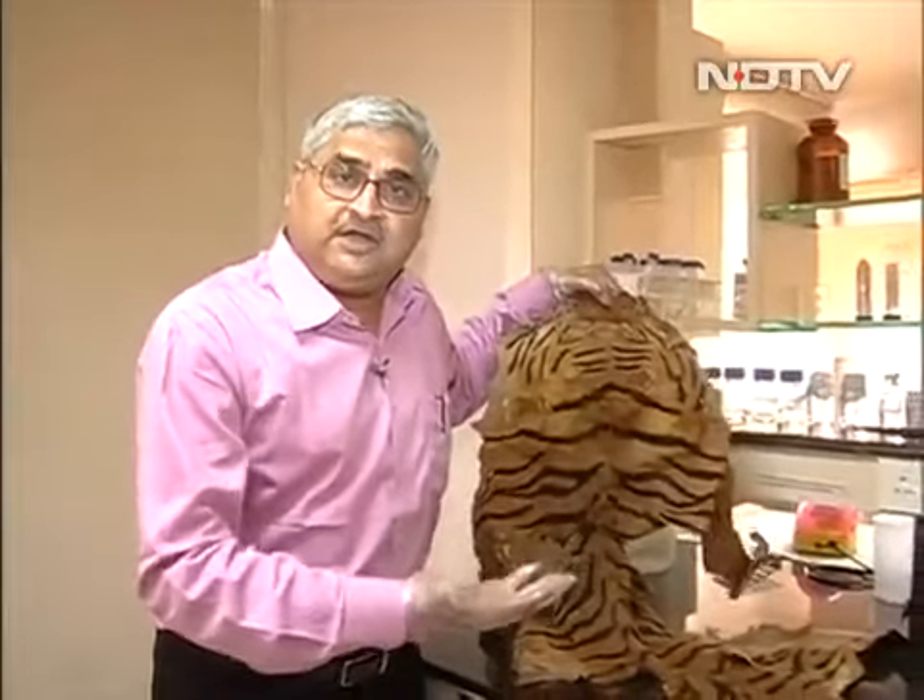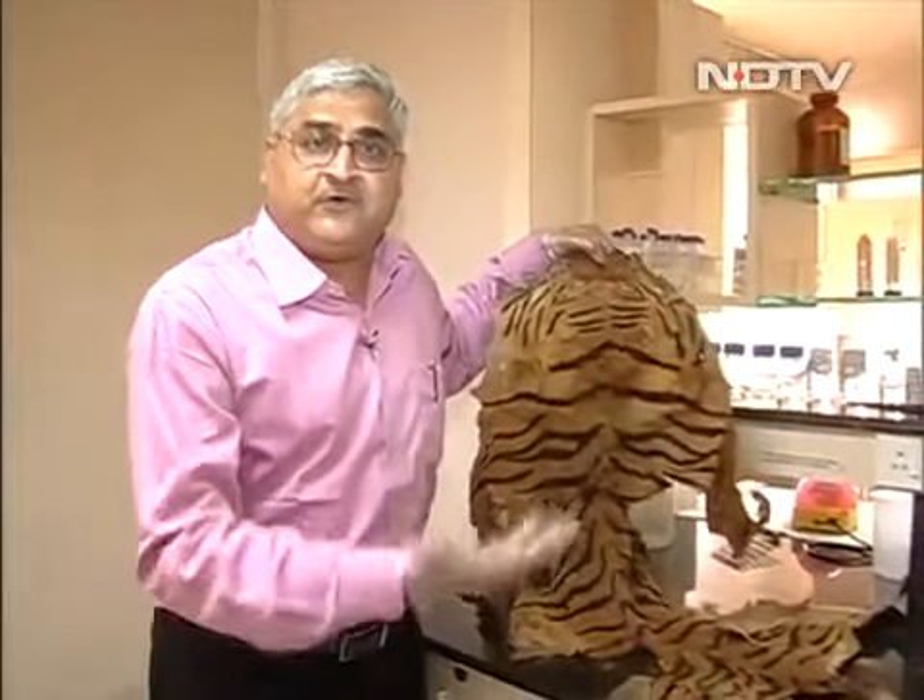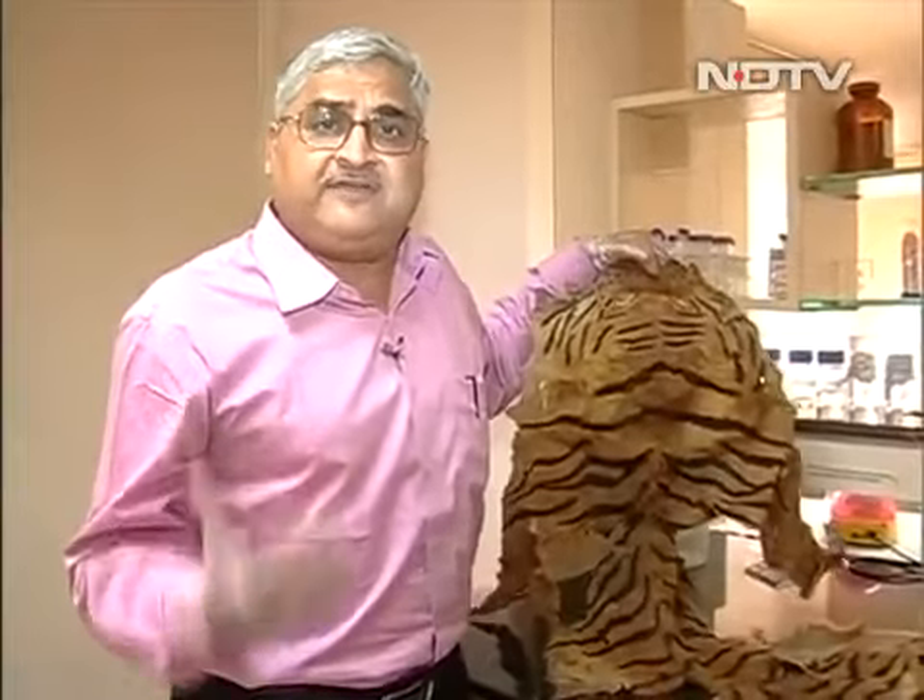DNA is being used to the hilt for helping mankind — not just to resurrect animals, but also helping in the protection and reduction of wildlife crime. With camera person Nagraj in Hyderabad, this is Pallav Bagla for NDTV.